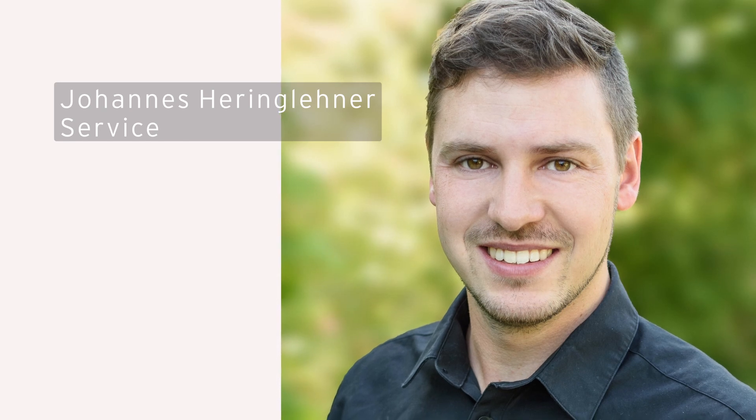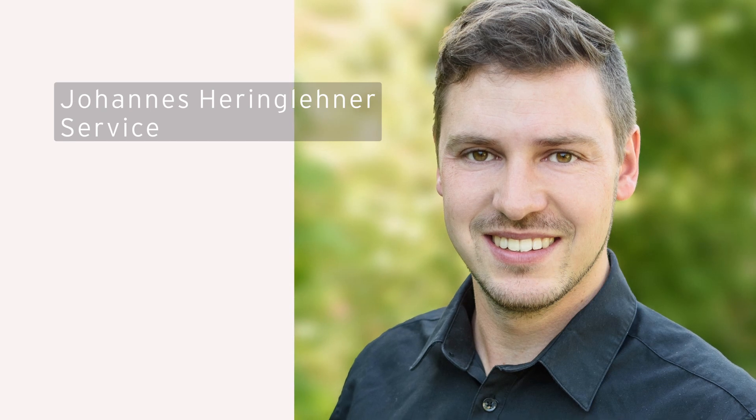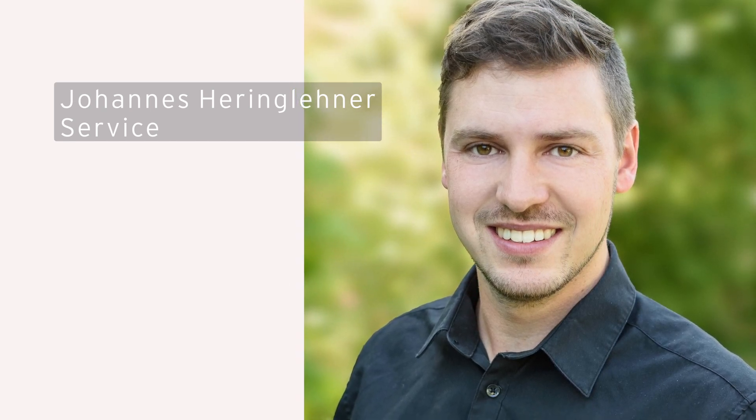Johannes Heringliner from our customer service assists you with any questions about technical issues. A supply of service parts is also guaranteed worldwide. If a problem should arise, please contact us directly via our service email address.